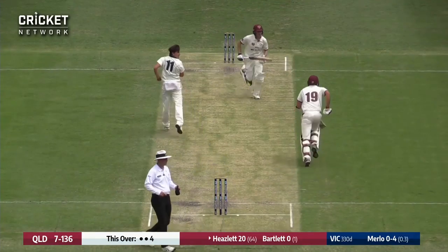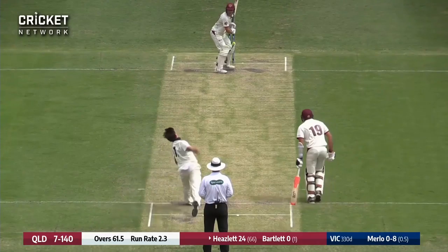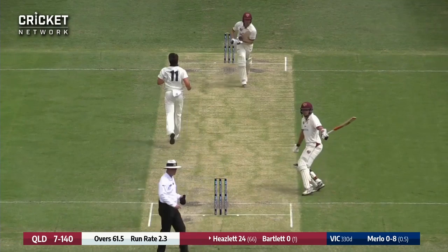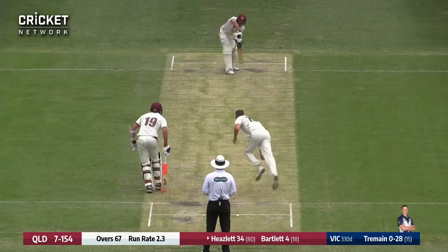Full ball — that's going to be hit through extra cover, four runs. Good reply there from Heslett, moves to 24. It comes in again and that's straight driven — that's going to be four more. Lovely shot from Sammy Heslett. Well, after that drop you can't give into that habit of batters.